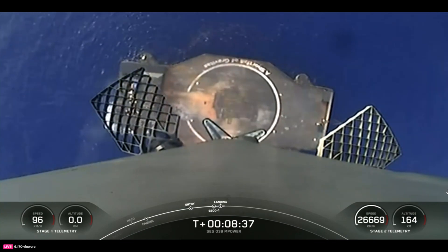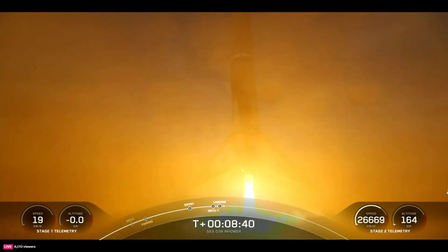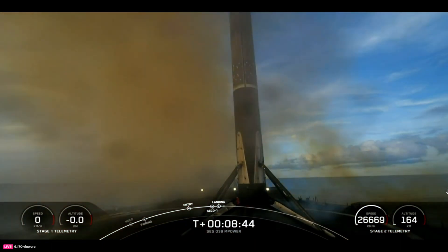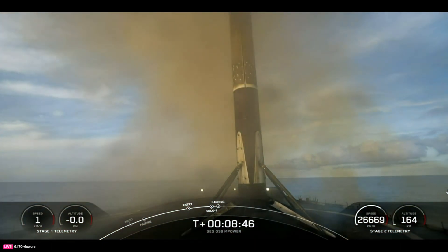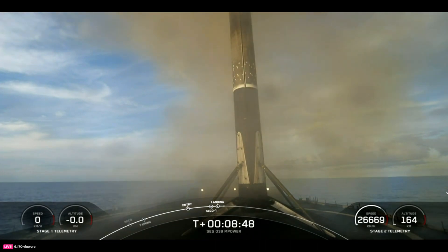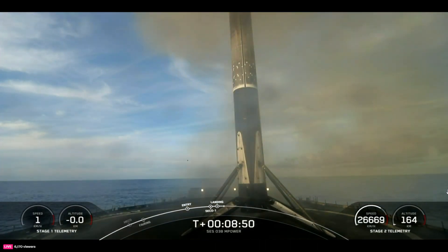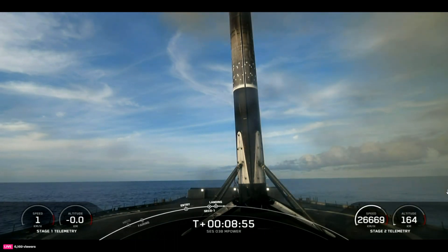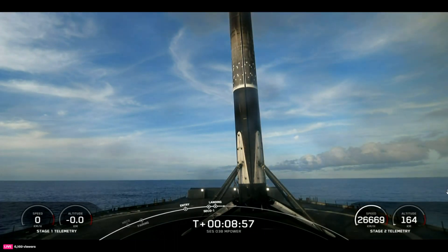Landing leg deploy. Stage one landing confirmed! That landing marks SpaceX's 245th recovery of an orbital class rocket, including first stage landings for both Falcon 9 and Falcon Heavy.